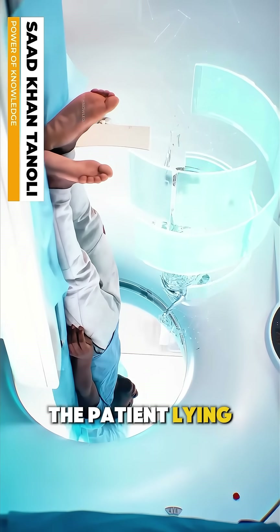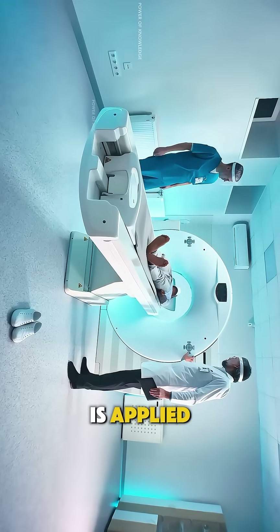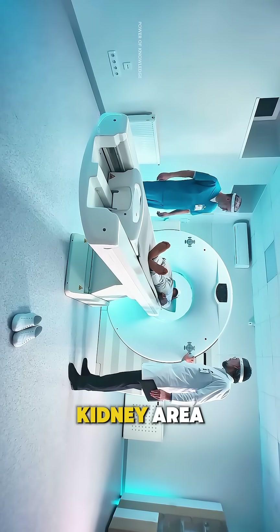It begins with the patient lying on a CT scan table, where local anesthesia is applied to numb the skin over the kidney area.